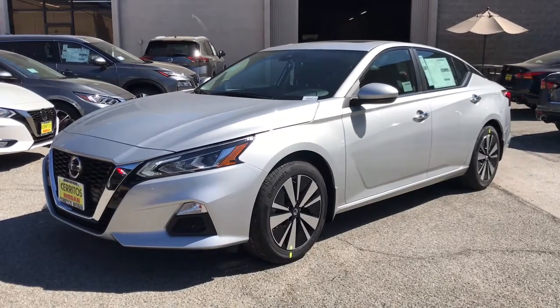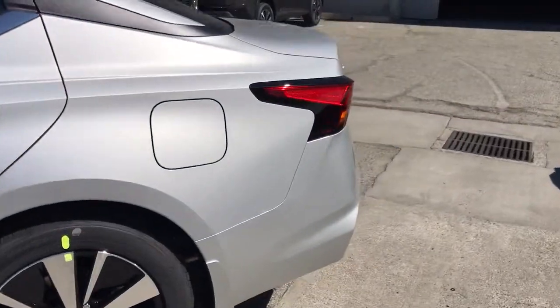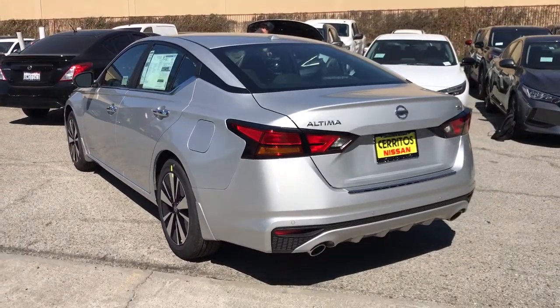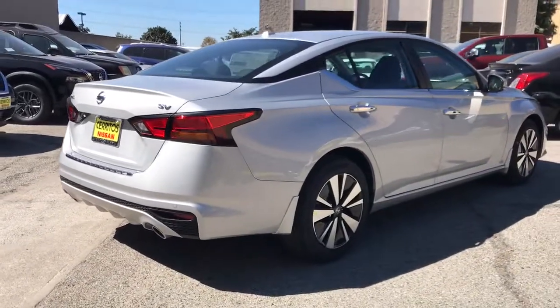Picture yourself in the 2021 Nissan Altima. Get all the features you want and need in this multi-talented Altima: spacious comfort, active safety tech and connectivity, flexible layout, athletic performance, and available all-wheel drive. Set the stage for a confident and highly enjoyable driving experience.